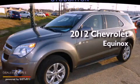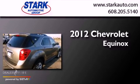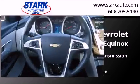This is a certified pre-owned 2012 Chevrolet Equinox. This crossover has an automatic transmission, a six-cylinder engine, and all-wheel drive.